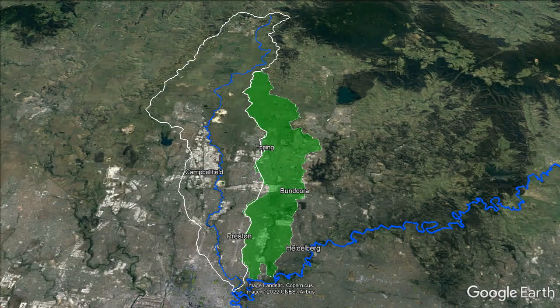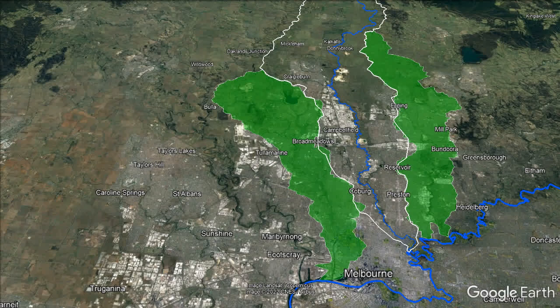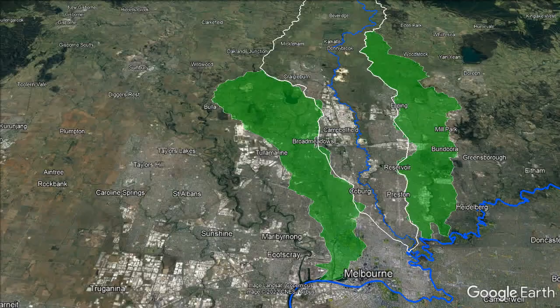On the Merri's east is the Darebin Creek catchment, and to the west is the Moonee Ponds Creek. Both the Merri and Moonee Ponds creeks used to dry up to a chain of deep ponds in summer, but with urbanisation they now both tend to flow all summer.